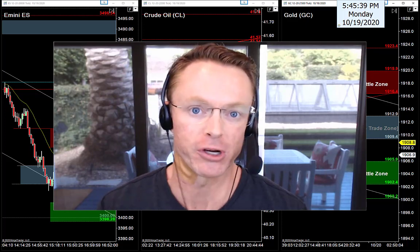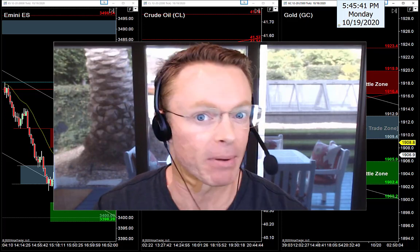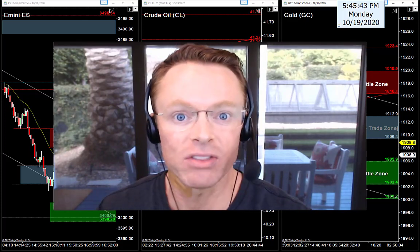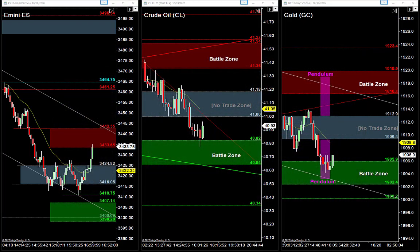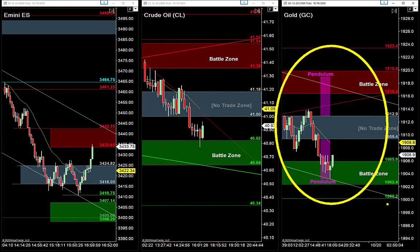Enough of the introduction though, let's get this video going. Charts are all prepped up in the background. Starting with gold today — gold is looking at a range for tomorrow. I'd like to look for a sell short above the top of that range. My big concern on gold though is momentum.